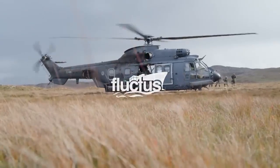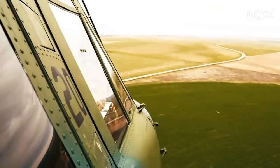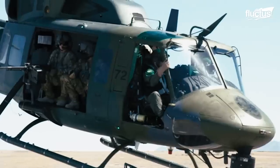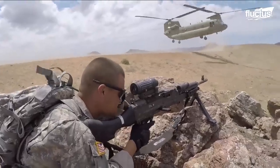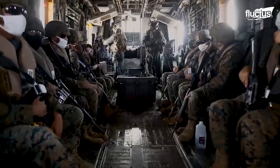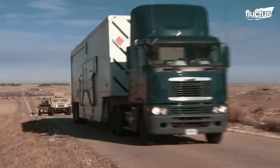Hello everyone, and welcome back to the Fluctus Channel. Ever since the advent of naval warfare, the fast and stealthy removal of troops from enemy territory has always been a difficult task. This difficulty has however been surmounted by the use of highly versatile helicopters.